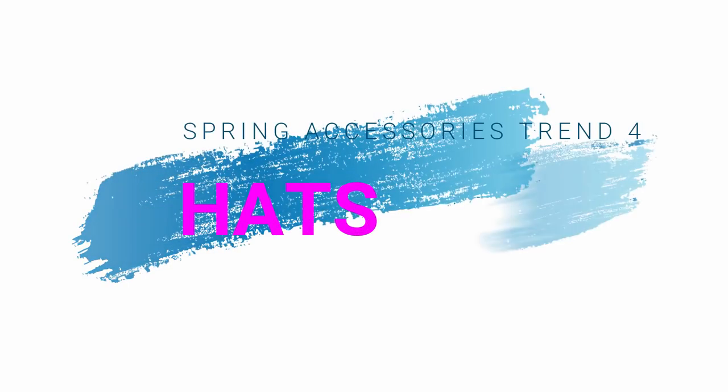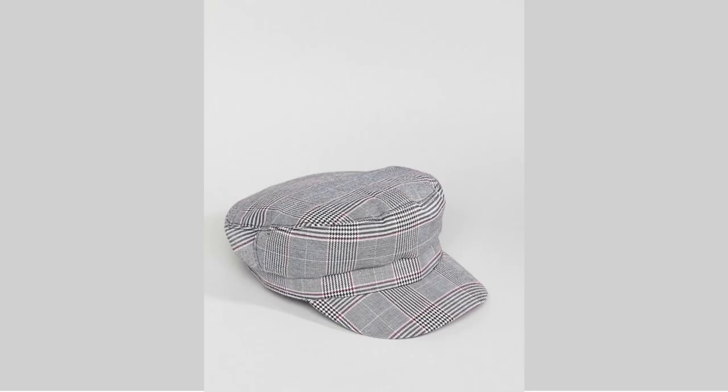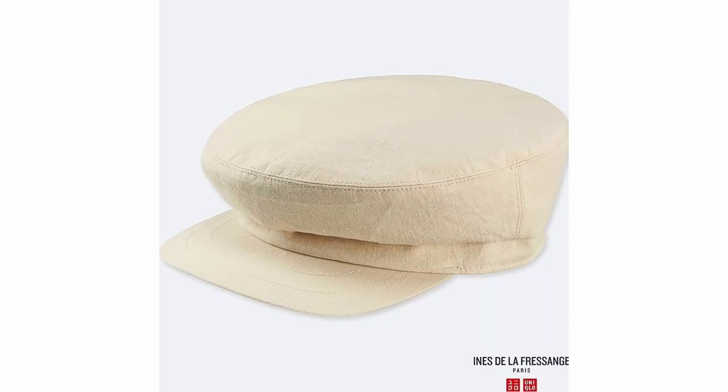Now the fourth spring accessory trend is hats — in particular the Baker Boy hat and also the beret. Hats may not be your thing but it's definitely worth having a try. If you don't think either of those are for you, the wide brim hat is still fashionable as well. I love the colour of this one from River Island — it's £18 and looks a really nice shape and quite nice quality. This one's beautiful but really expensive — navy blue in velvet and looks very luxurious. This one is in a checked fabric, it's £12.99, and another Baker Boy hat in a really nice colour at £14.90.